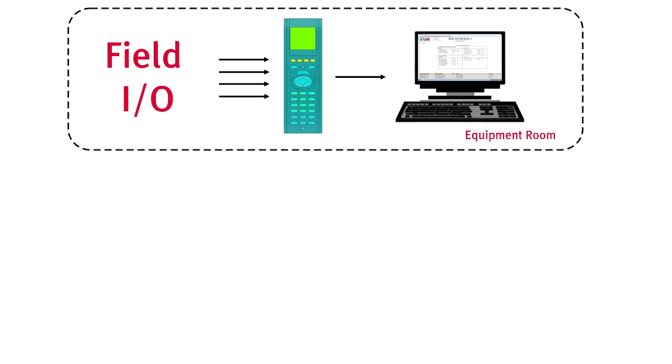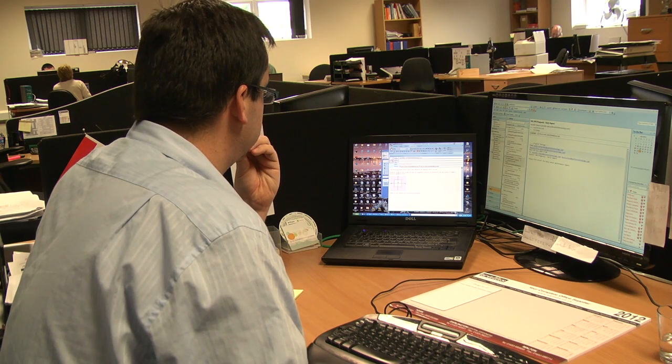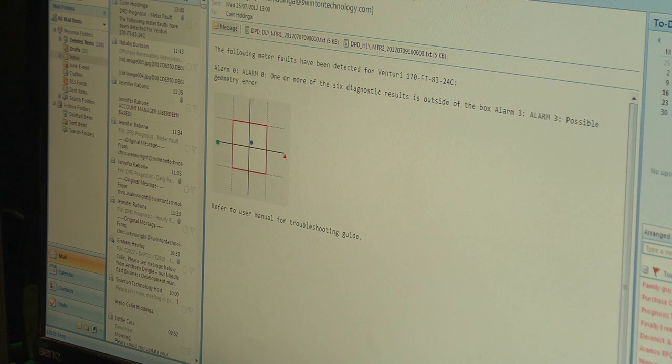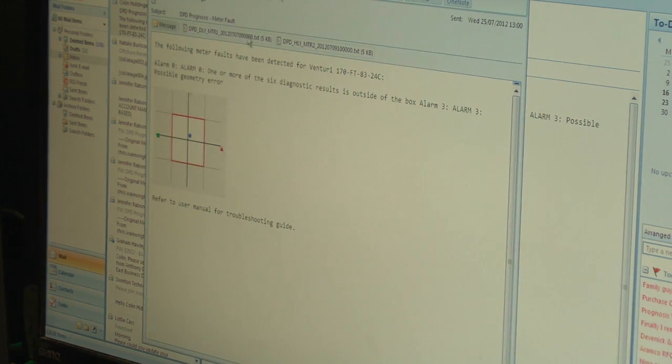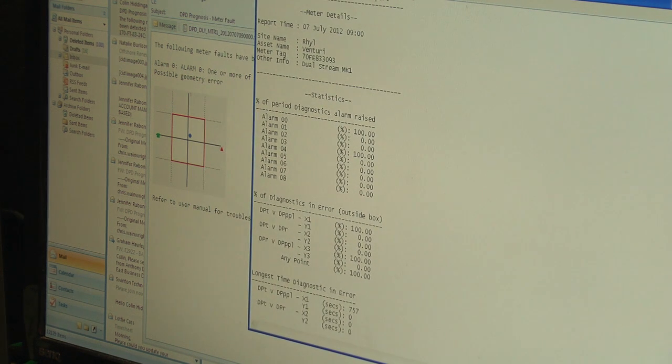As well as the main user interface, Prognosis can hand off results and alarm statuses to a third-party system. Prognosis can also email a specified user when an alarm is raised, so the operator is alerted to issues remotely, even from an unmanned platform or other remote locations. Periodic reports on the meter's performance can also be emailed, providing the operator with auditable evidence of the meter's accuracy.